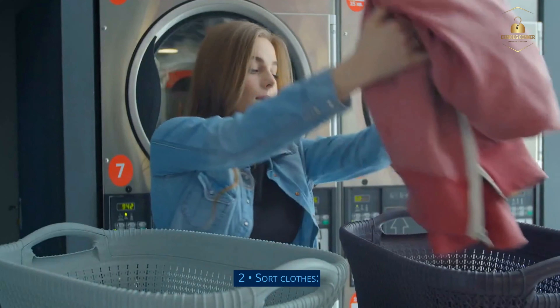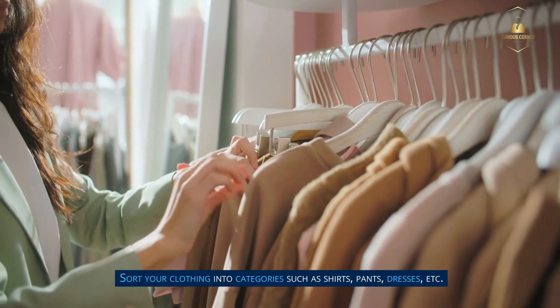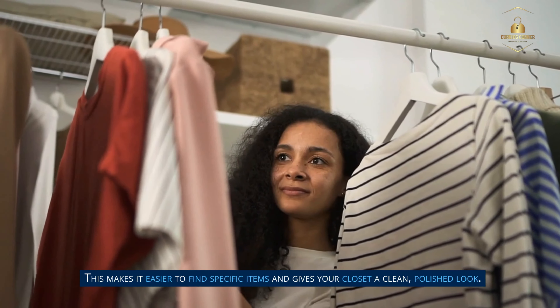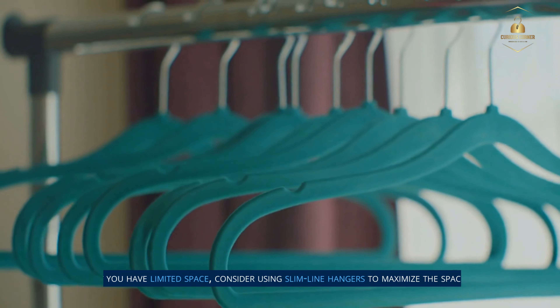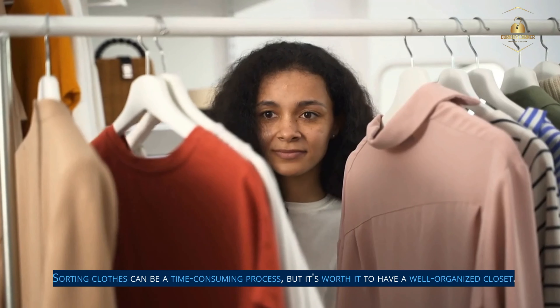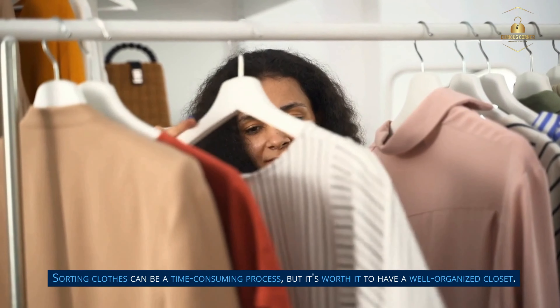Step 2: Sort clothes. Sort your clothing into categories such as shirts, pants, dresses, etc., and arrange them by color. This makes it easier to find specific items and gives your closet a clean, polished look. If you have limited space, consider using slim-line hangers to maximize the space. Sorting clothes can be a time-consuming process, but it's worth it to have a well-organized closet.